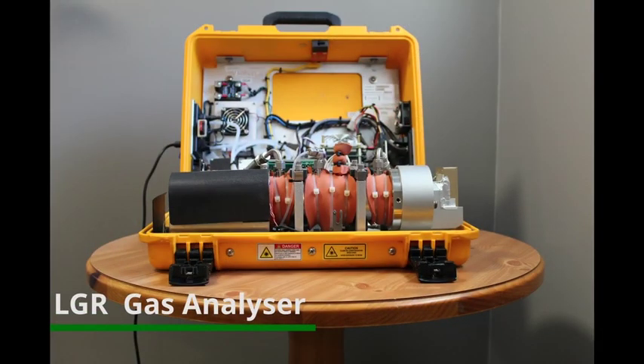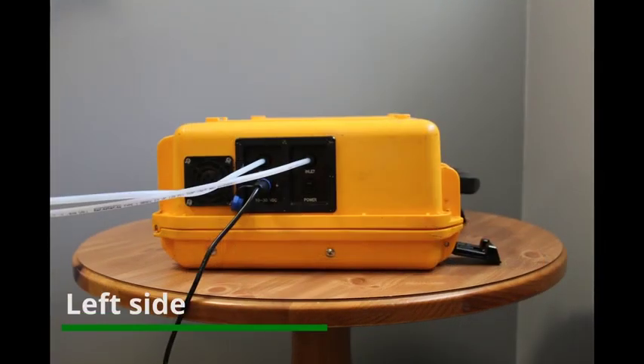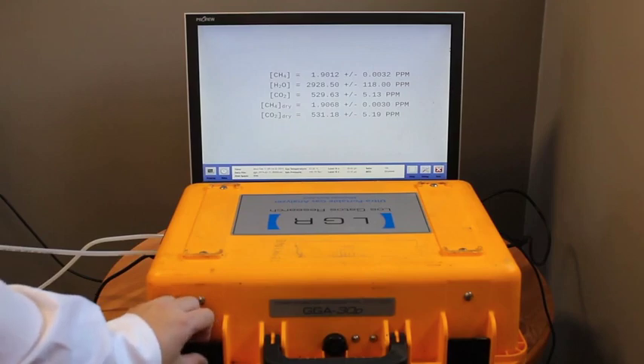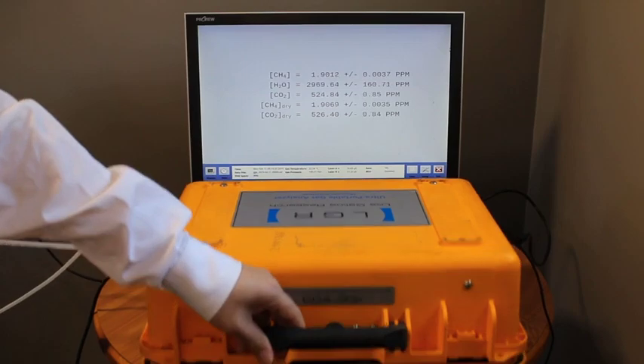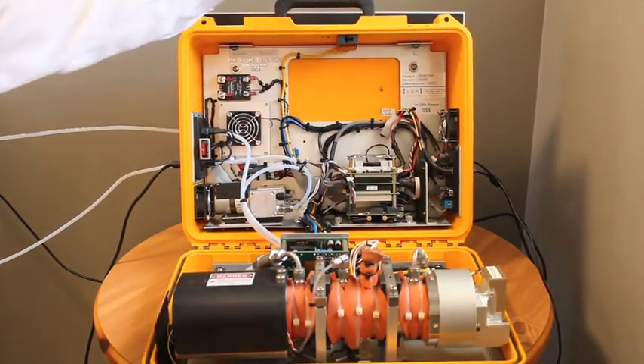This is our instrument, the ultra-portable greenhouse gas analyzer from Los Gatos Research. The left side panel includes a gas inlet port and gas exhaust port. The right side panel includes many different data interface ports. It has a built-in computer, and you only need to connect a monitor and mouse. It uses cavity-enhanced laser absorption spectrometry to measure the gas concentration.